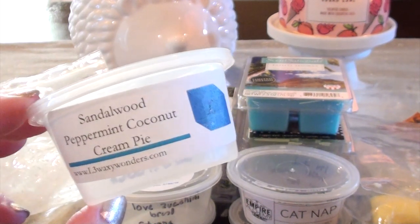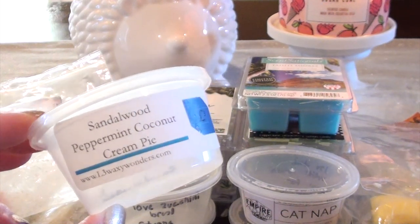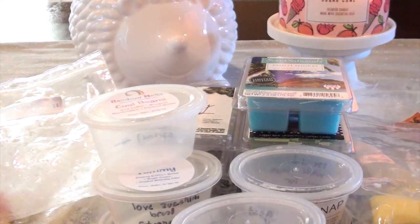Sandalwood, Peppermint, Coconut Cream Pie from L3. Sandalwood and peppermint go amazing together. I wasn't really getting coconut cream pie, although coconut cream pie to me is more of a blender scent. This was just so good — the perfect amount of sandalwood, perfect amount of peppermint. These two scents together went amazing and it did really well in my living room area.